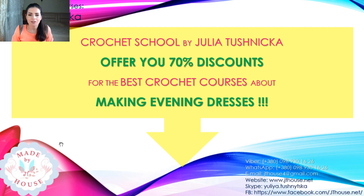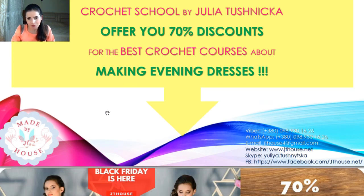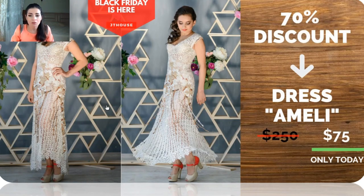Let's see what we have about evening dresses. We have two variants: a very elegant cream and golden beige dress called Amelie, and a very special and magnificent dress called Angelica. This is one of the special dresses at our Duty House Crochet School. Amelie was one of my best dresses during fashion shows. The course has 10 lessons. Original price is $250, but today you can use a big 70% discount and take this course for only $75.